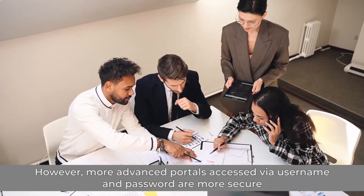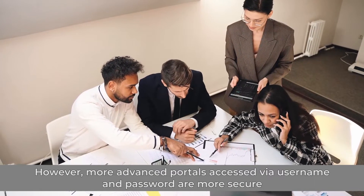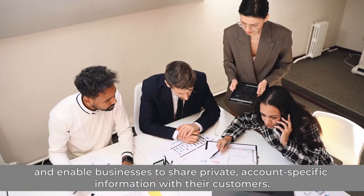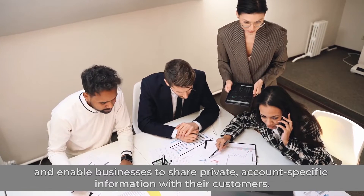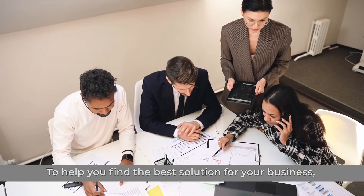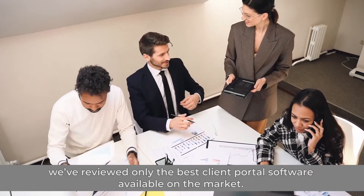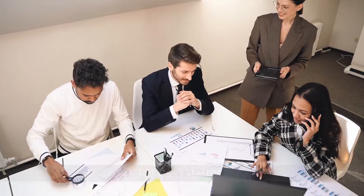However, more advanced portals accessed via username and password are more secure and enable businesses to share private, account-specific information with their customers. To help you find the best solution for your business, we've reviewed only the best client portal software available on the market. Let's get started.